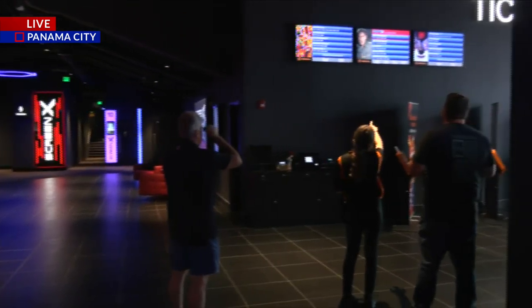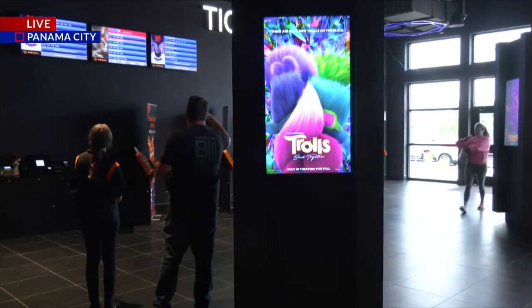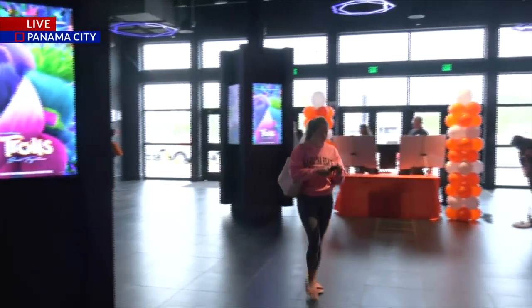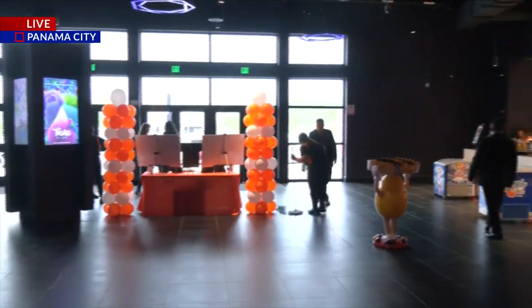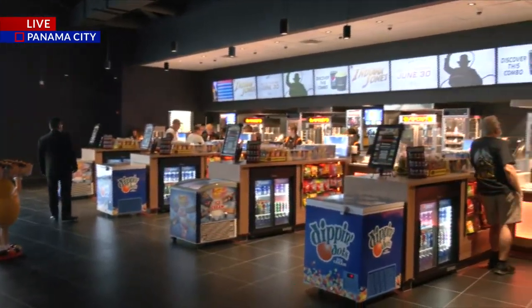Apologies — you'll have to bear with me, as there are some bricks in the way blocking the ticket area, but that's to your left side of the screen. As we move towards the front entrance, we have the ticketing area, the welcome area, welcoming everybody to the reopened new Regal Cinema theaters here in Panama City.